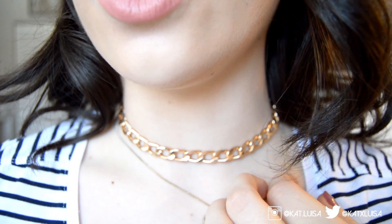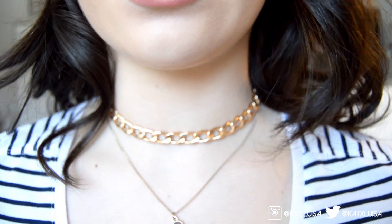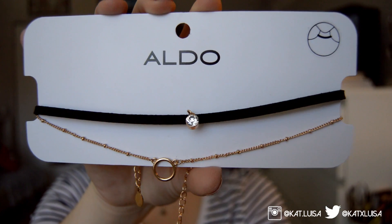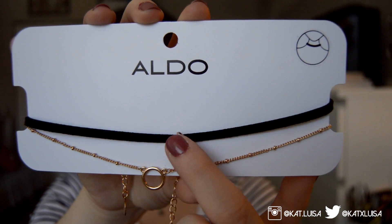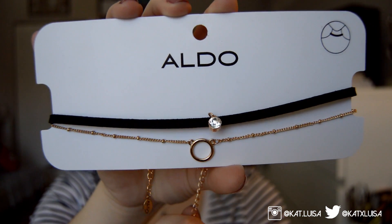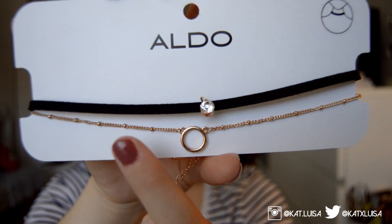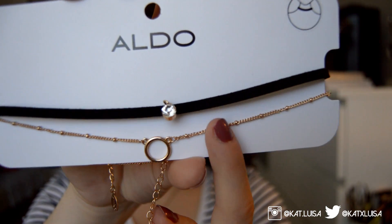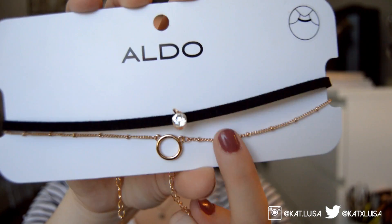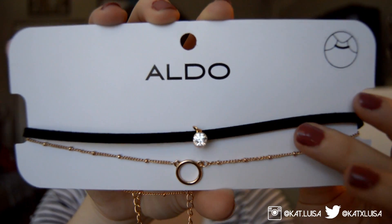The next chokers are from Aldo since I had a gift card. The first is a pretty gold chunky chain, really good for layering. The set also comes with a black choker with a little fake diamond pendant, and a delicate gold chain choker with a small circle and tiny gold jewel studs going along it. It's really dainty and I love it.